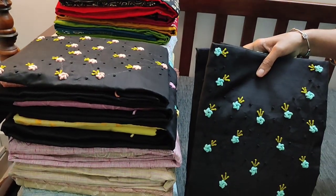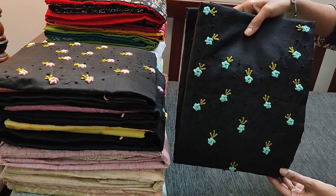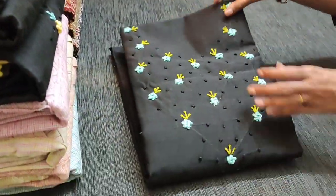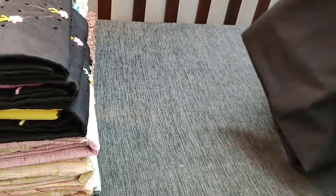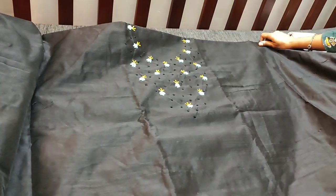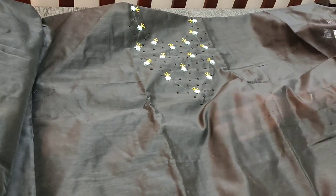The fabric is slub silk cotton in black, which has a beautiful spring work and french knot work done on the yoke. It's a black with aqua green combination. It's a nice fancy wear dress material in slub silk cotton. The fabric is slightly coarse and it is thin, so lining is needed.